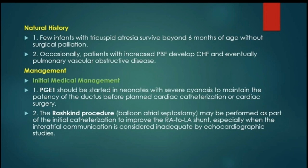Management of these patients involves initial medical management and palliative surgical procedures. First, we should start prostaglandin E1 as soon as possible to improve oxygen saturation by maintaining PDA patency. Then, a Rashkind procedure should be done in cases having restrictive inter-atrial communication to improve the right-to-left atrial shunt and improve oxygen saturation until the patient is ready for surgical intervention.